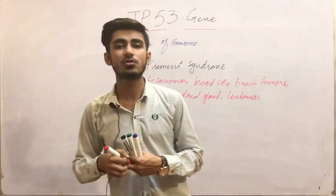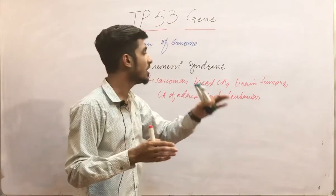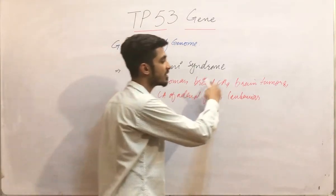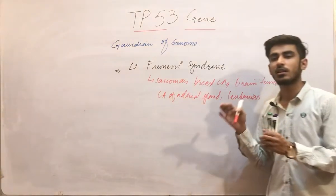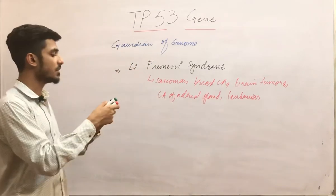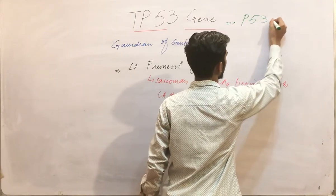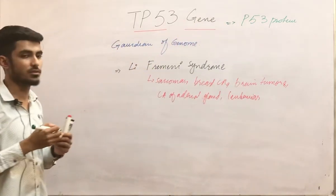Those children who are born with an inherited mutation in the TP53 gene are more prone to develop Li-Fraumeni syndrome, which is characterized by sarcomas, breast carcinomas, brain tumors, and carcinoma of the adrenal gland. This TP53 gene basically produces a protein called the P53 protein, which is encoded by the TP53 gene.